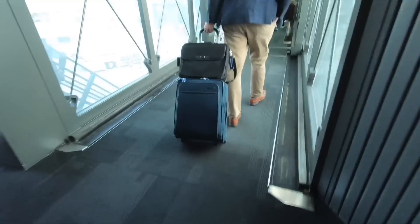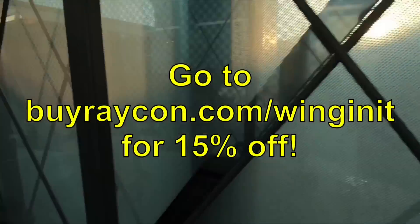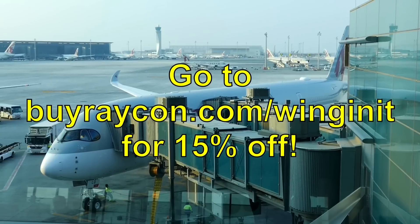Thanks so much for joining me in this video, whoever you are. And don't forget to get 15% off your Raycon order by heading to buyraycon.com/winginit.